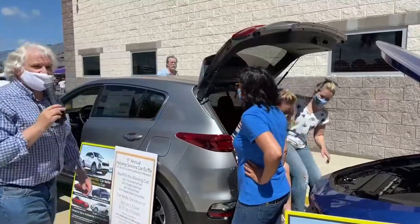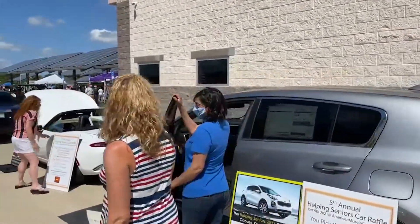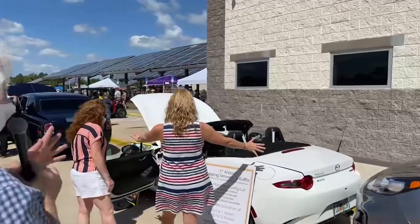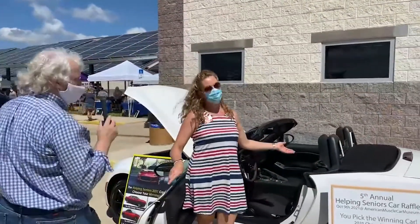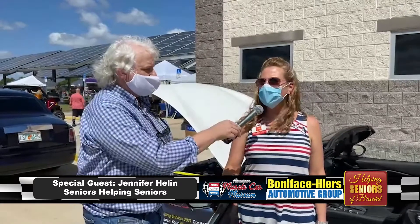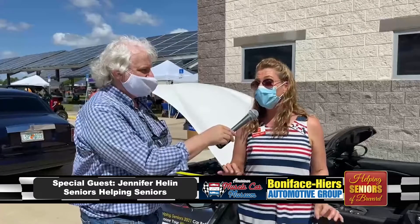Jennifer Helen of Seniors Helping Seniors is going to tell us all about this pretty spiffy car, which is a Mazda Miata convertible — one of the four cars you get to pick your choice from in the Helping Seniors car raffle. On this gorgeous day, this is the car you need to be in. Put the top down, cruise on out. It's kind of a wind-through-your-hair, enjoy tooling around in the convertible. It is a Florida car — it's beautiful, rides beautifully, and it's got a little pickup.